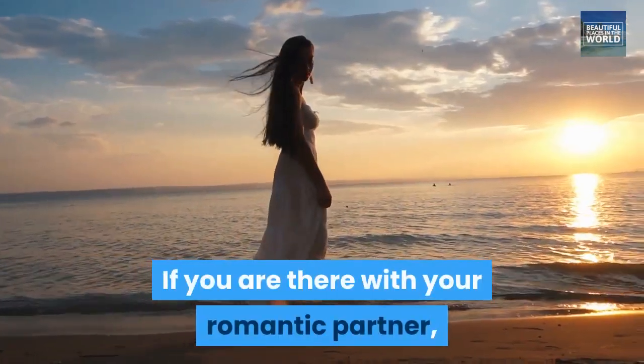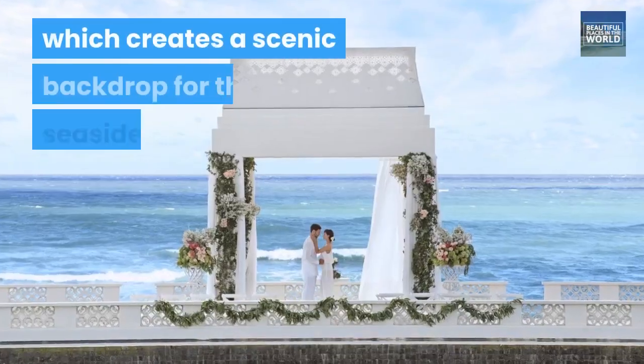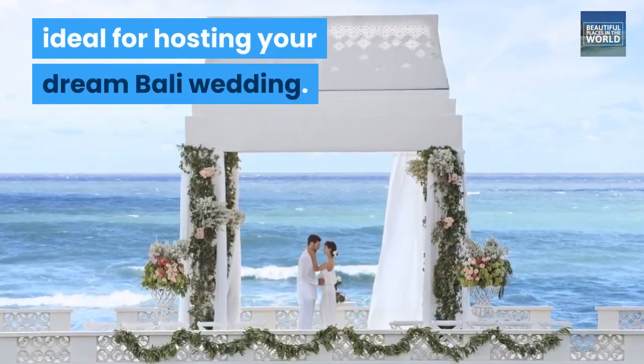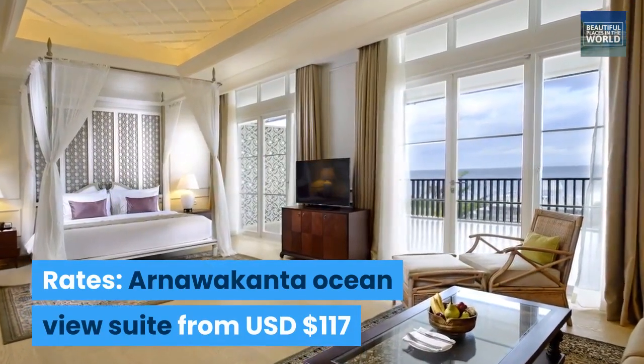If you are there with your romantic partner, you'll love to take a walk by the Tranquil Pond, which creates a scenic backdrop for the seaside chapel, ideal for hosting your dream Bali wedding. Rates: Arnawakanta Ocean View Suite from USD $117.